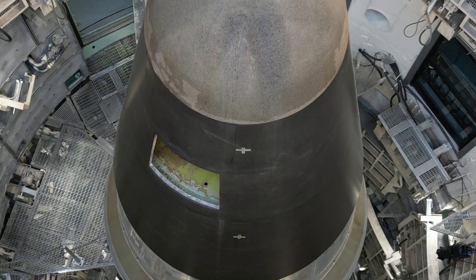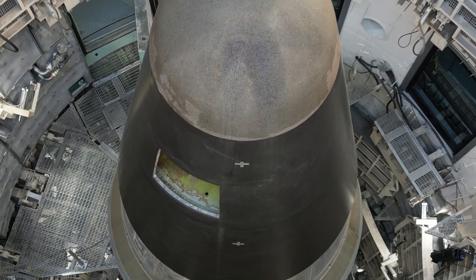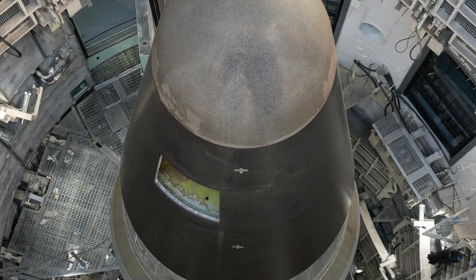Now this is the second stage up above us. The black part — that's the re-entry vehicle. That's where the warhead would sit.